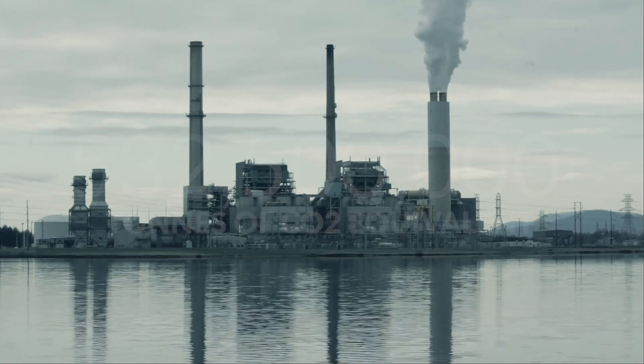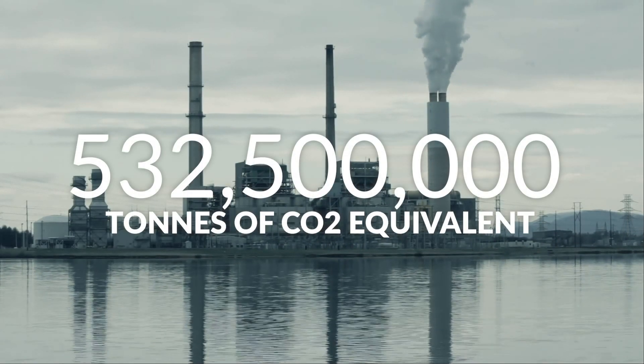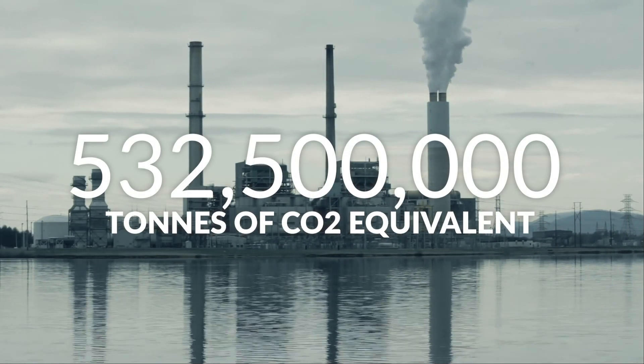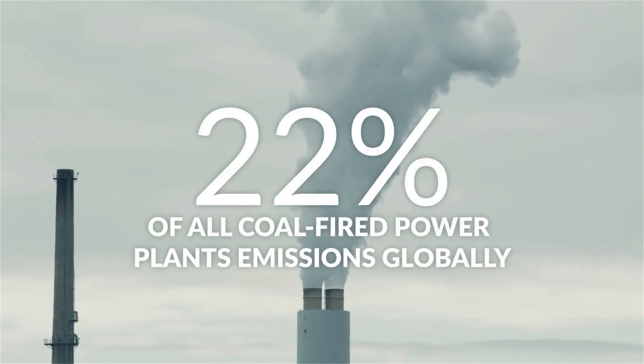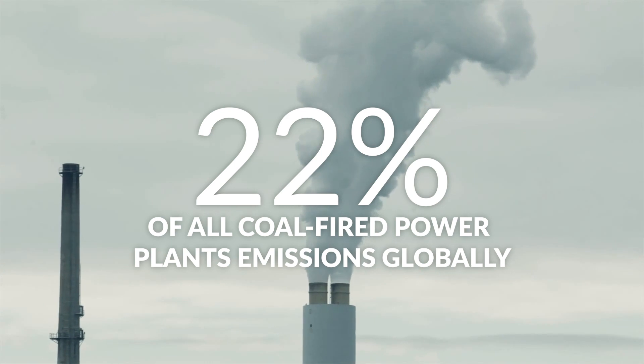According to the IEA, the emissions from these devices are north of half a billion tons of CO2 equivalent per year. That's the equivalent of emissions from 22% of all coal-fired power plants globally.